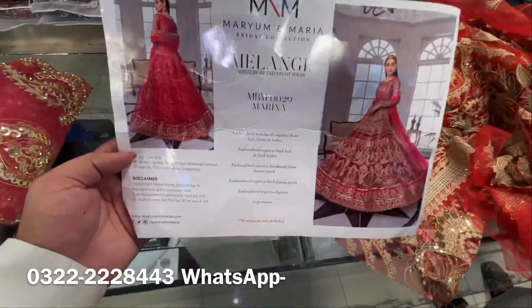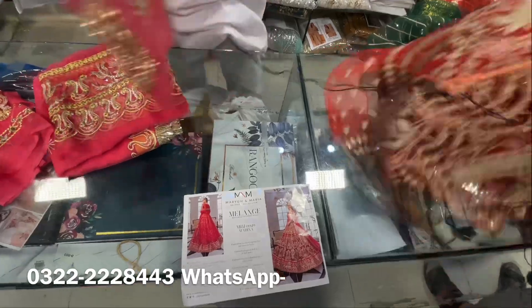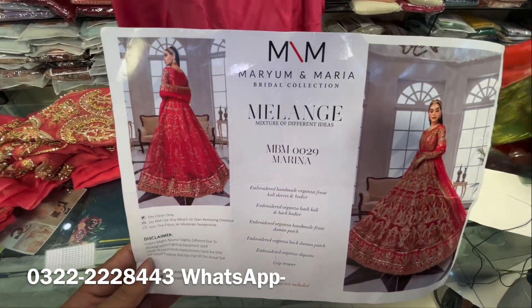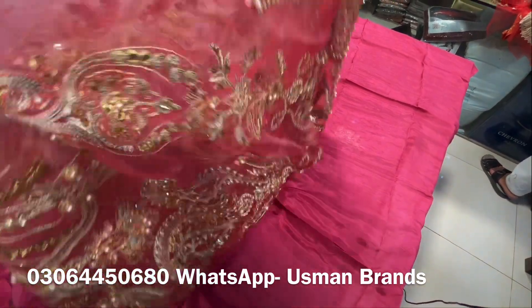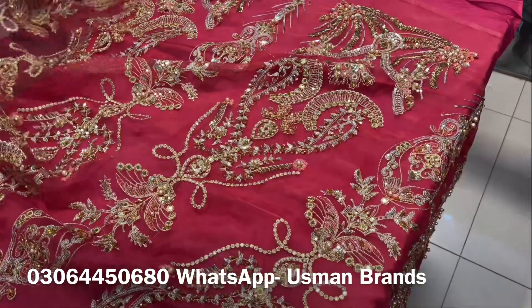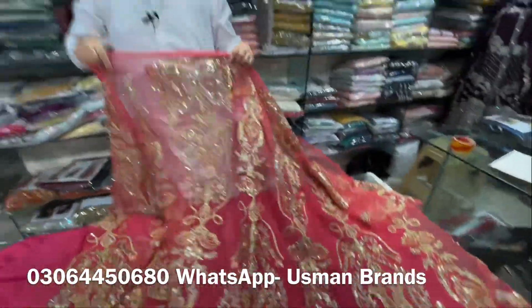Let's move on to the next article. The next article is a bridal maxi made on pure organza and adai, also by Mariam and Maria, and also comes with trousers. You can see the inner lining — since it is a maxi, you can put the inner differently and add a shade. You can see how beautiful the panels are. If this maxi were made custom on adai, it would go to 2-3,000,000 rupees.